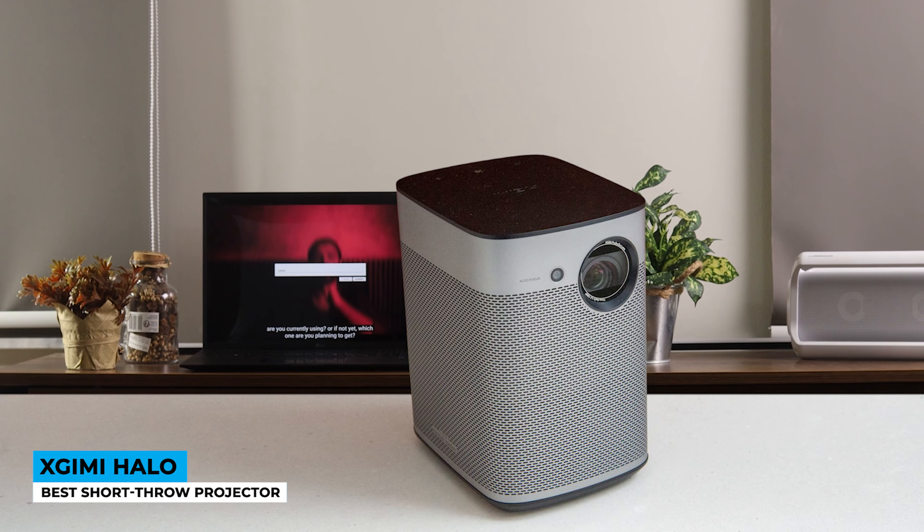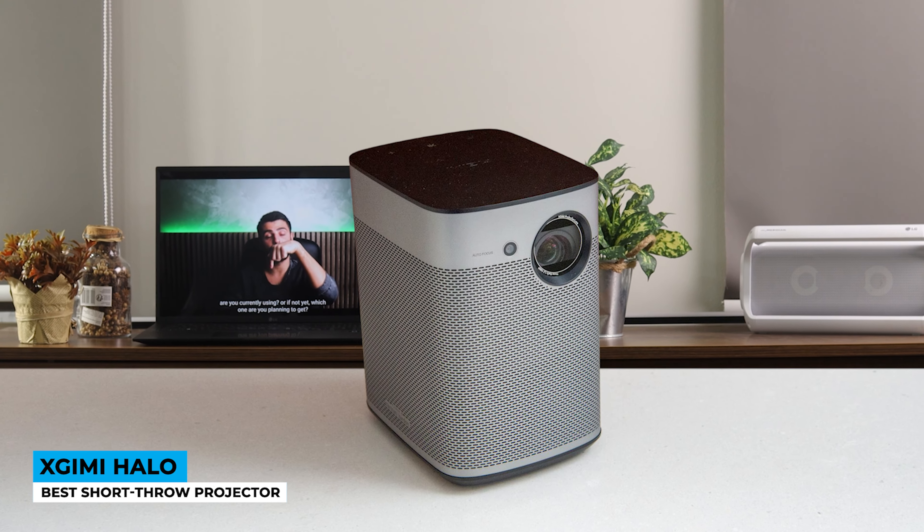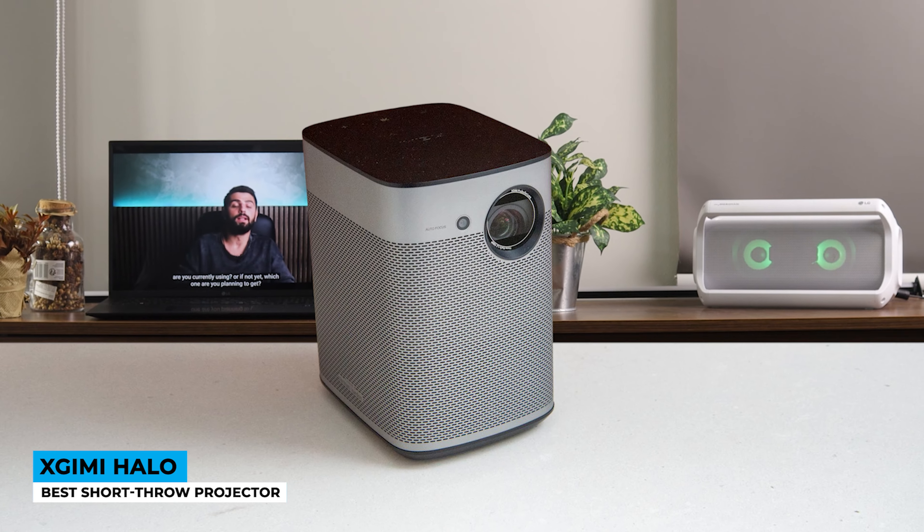The keystone is corrected automatically to plus or minus 40 degrees. Automatic vertical and manual horizontal adjustment lets the autofocus handle the job. Powered by Android TV, it enables you to access over 5,000 apps via the Google Play Store — YouTube, Prime Video, Hulu, Disney Plus, HBO Max — everything is inside of it. It is noteworthy that Netflix is unavailable.